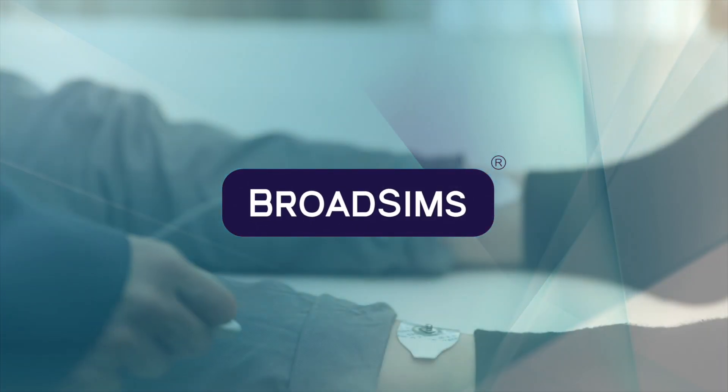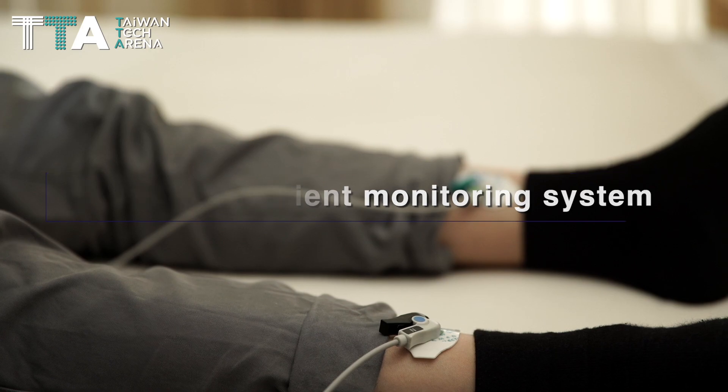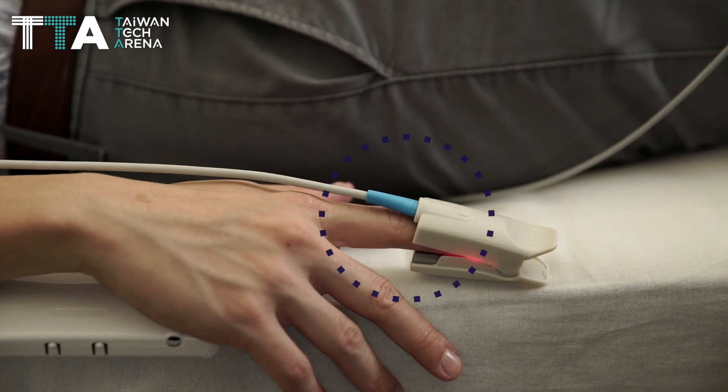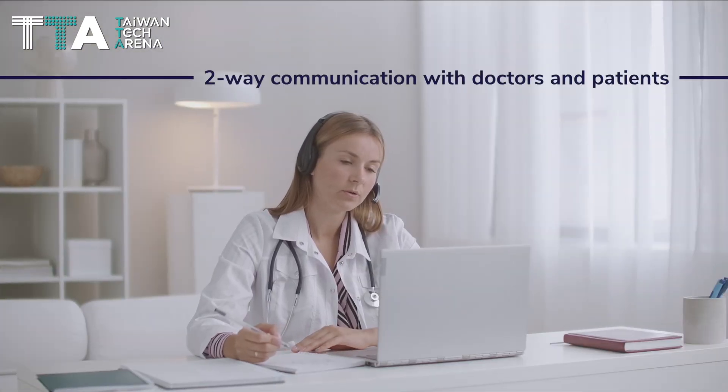BroadSims Incorporated presents Teletouch, a 5G remote patient monitoring system focusing on telehealth and medical AIoT that enables two-way communication through video calls with doctors and patients from time to time.